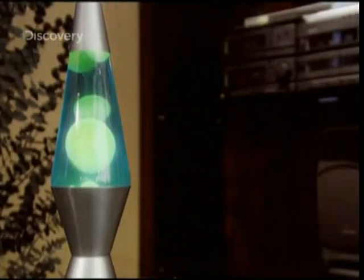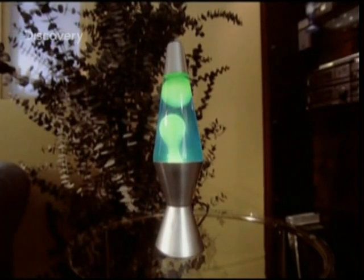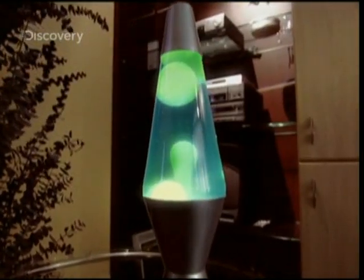By using heat to vary the volume of the wax, the lamp makes it less dense than the water, and then more dense than the water. The variations are tiny, but they're still enough to make the wax bubbles alternatively float and then sink. The lava lamp — a never-ending show starring the Archimedes Principle.